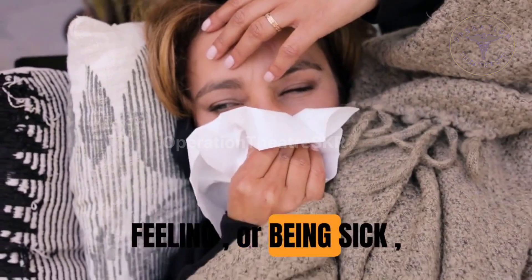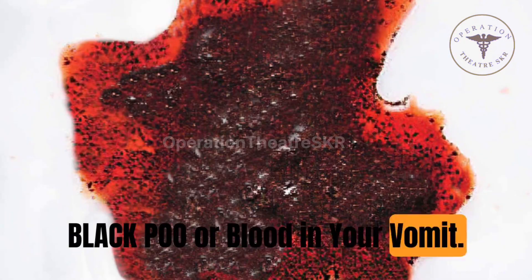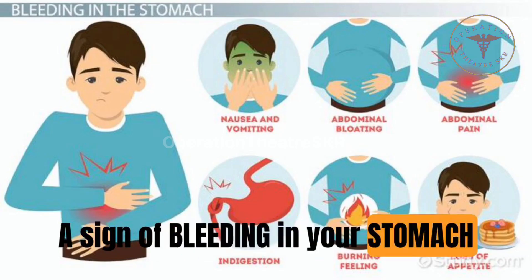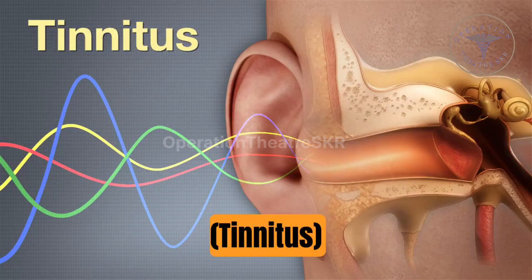Diclofenac sodium can cause side effects, including: stomach ache, feeling or being sick, vomiting, diarrhea, black poo or blood in your vomit — a sign of bleeding in your stomach — headaches, drowsiness, and ringing in your ears, tinnitus.